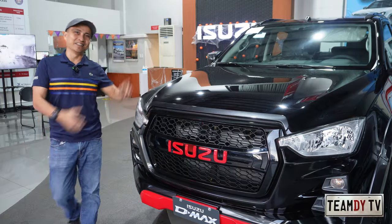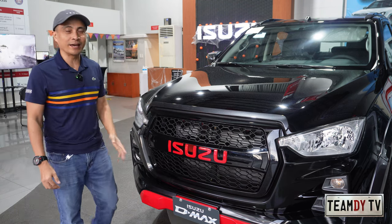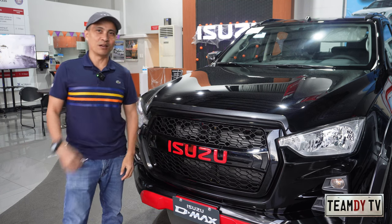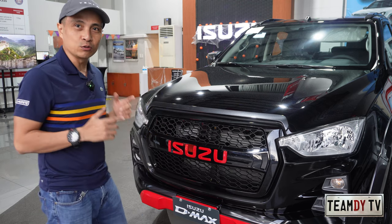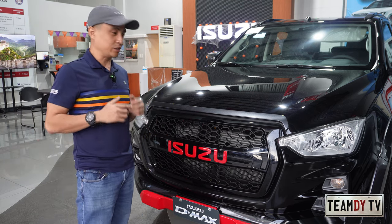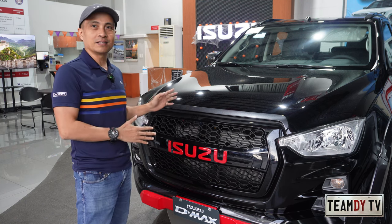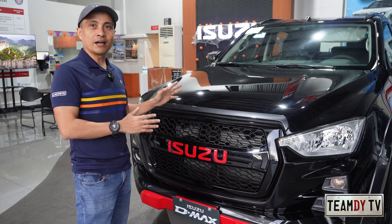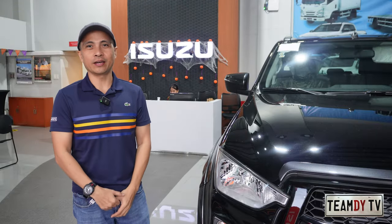Hey guys, welcome back to our channel. This is the Isuzu D-MAX 3.0 4x2 LSA automatic limited edition. As mentioned, this is limited — there are only 200 units being sold by Isuzu Philippines. Let's go straight to the point and talk about what makes it limited, what are the special features it has in comparison to the other D-MAX variants. Before we proceed, we would like to thank JV Liko and Isuzu Pasig for arranging this review.